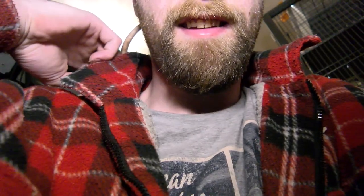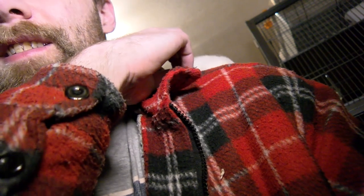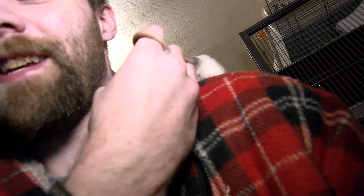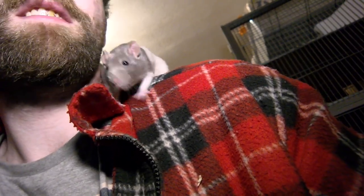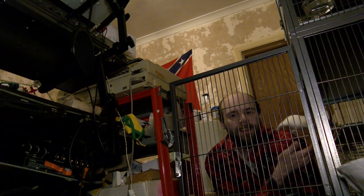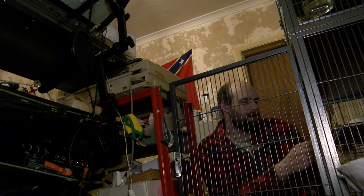Somebody asked me what the cage was about last time. Don't eat my ears! I've got rats, that's why — this is my rat Tiff. She probably doesn't like the light very much because it's quite intense.